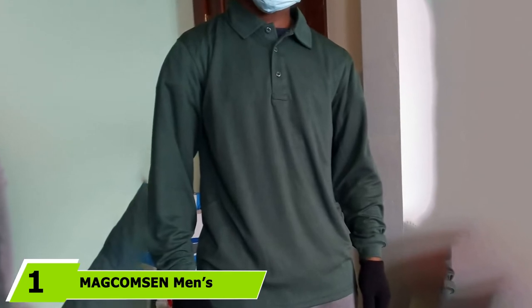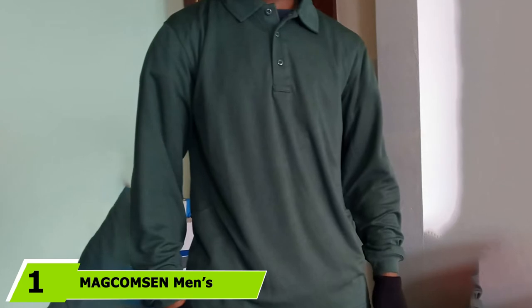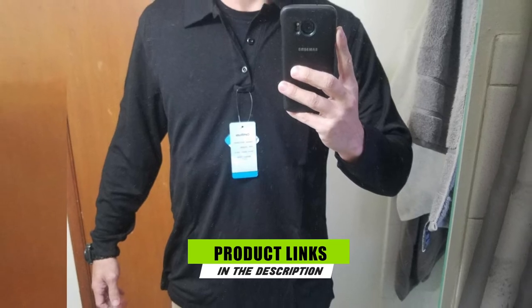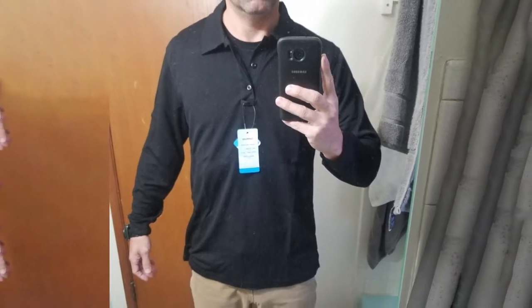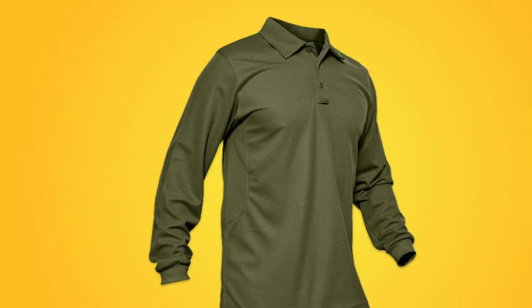At the first position of our list, we have the Maggumson Men's Outdoor Performance Shirt. Although it looks like a casual everyday piece, the Maggumson Outdoor Performance works as a tactical shirt. It's great for everyday wear as well as for hiking. The Maggumson features a spread collar and a three-button placket, and the collar offers extra sun protection. This shirt is perfect for those who want a more professional aesthetic.